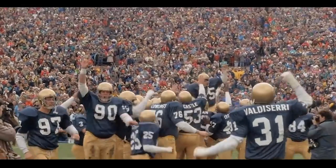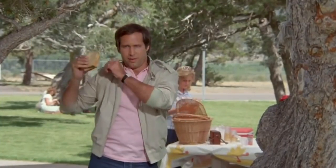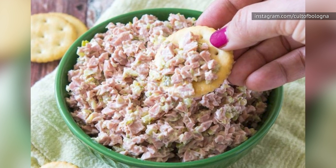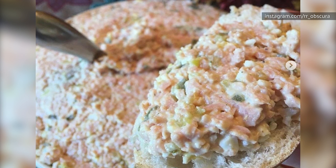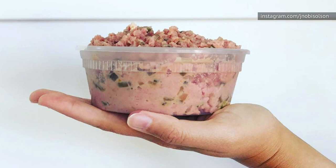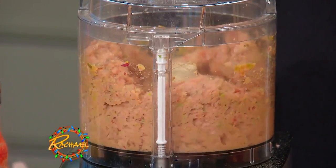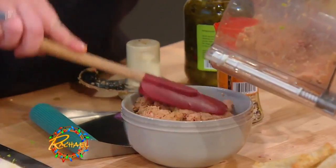If you thought the only way to eat bologna on a sandwich was to open the package, pull the little red string off, and slap it into bread, you'd be sadly mistaken — because you can also enjoy the down-home deliciousness of bologna salad. Nobody knows exactly where bologna salad came from. It may have been an offshoot of ham salad that came into existence when a clever housewife only had bologna in her refrigerator in the 1950s. Bologna was cut up and mixed with mayonnaise and pickle relish and sometimes celery, then eaten on white bread or with crackers.